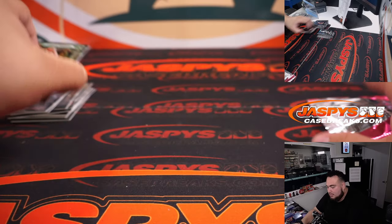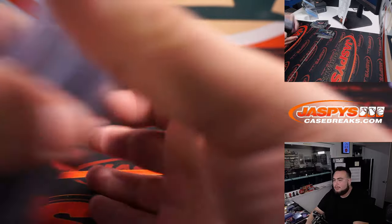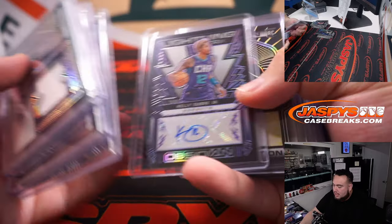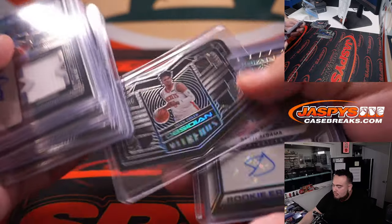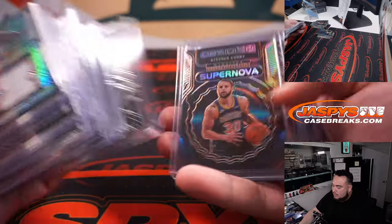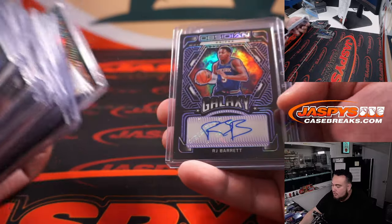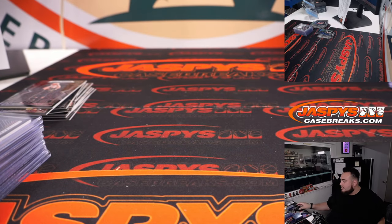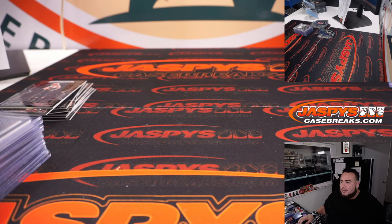Alright guys, there you go - that was the six-box break. A couple patch autos at the end. This one had three autos including a gold, a Vitreous Jalen Green, a Supernova Steph Curry, RJ Barrett, Jason Williams. Appreciate it guys - this is break number 7. We don't have any more but hopefully we get some more in stock on jazbees casebreaks.com. Thanks guys!